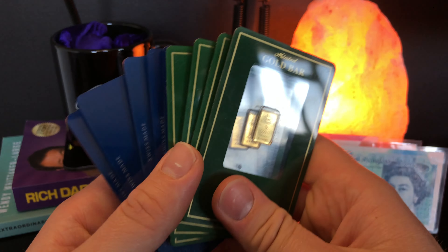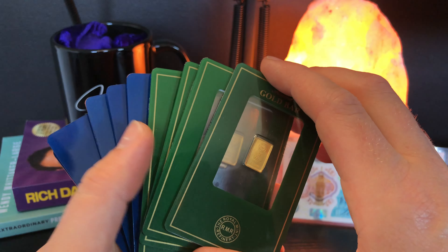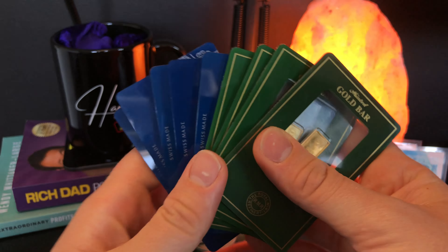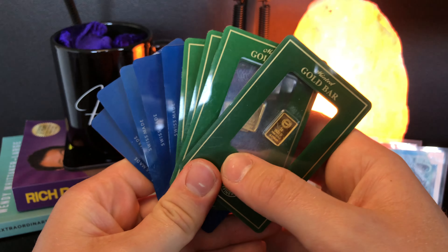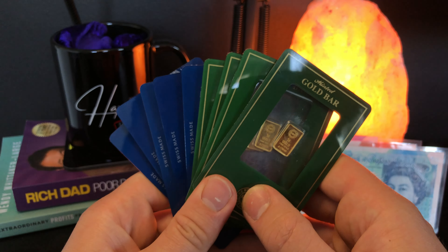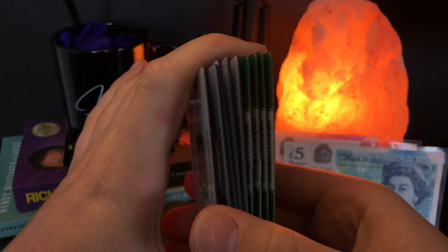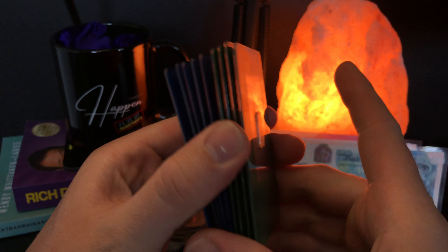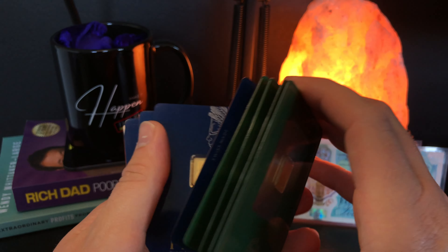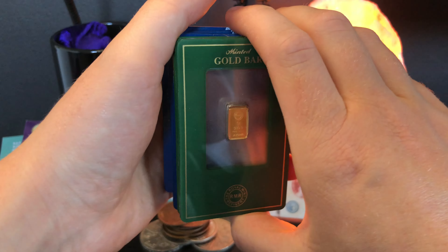A lot of you who watch the channel regularly will know I am stacking Britannia coins more recently because I'm trying to stick as much capital into precious metals as possible. I'm very aware that one day I'm going to liquidate my entire stack, and of course I don't want to be paying capital gains tax — so that is why I'm buying coins. But honestly, if bars were also capital gains tax exempt, I probably would only stack bars just because I think they look cooler and I love the fact that they're in these cards.